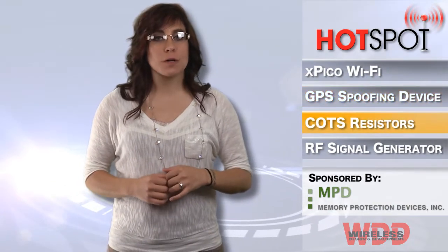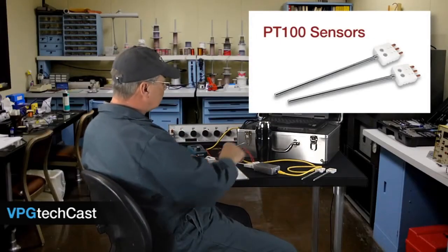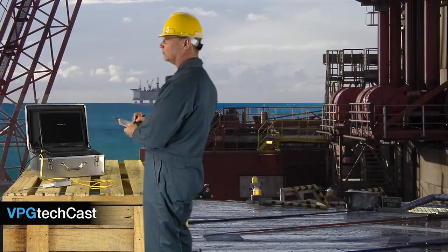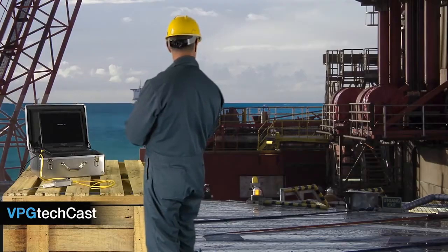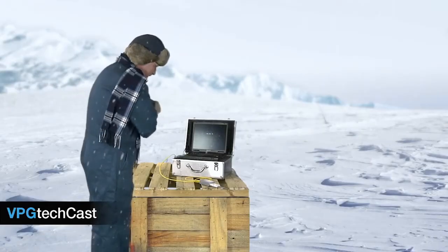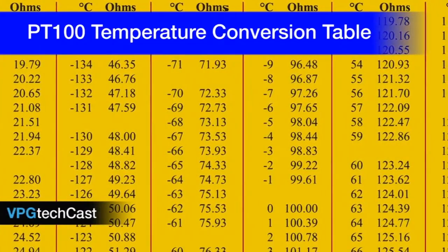Fischer Precision Group has released a new video that explores VFR bulk metal foil commercial off-the-shelf resistors to calibrate and maintain the accuracy of precision temperature measurement systems utilizing resistance temperature detector sensors. The short video demonstrates the selection and use of foil resistors to simulate physical parameters in the calibration of RTD-based temperature measurements and how the ultra-low TCR precision resistors are nearly immune to drift over temperature and time, serving as the ideal reference to check against the RTD under any operating condition.